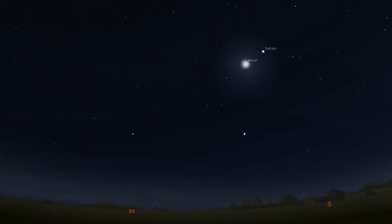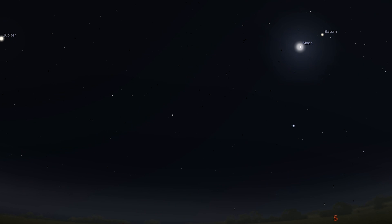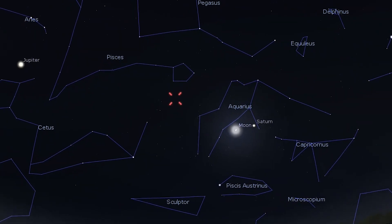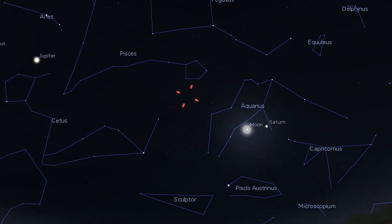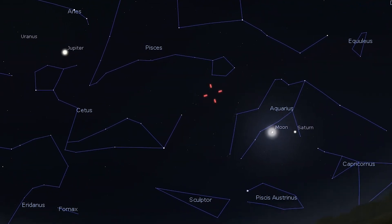Saturn remains visible in the evening sky and will be high over the southern horizon by nightfall, with a quarter moon to the left of the planet on the 20th. Neptune is also visible, moving in retrograde motion through Pisces, and crosses into Aquarius on the 29th.